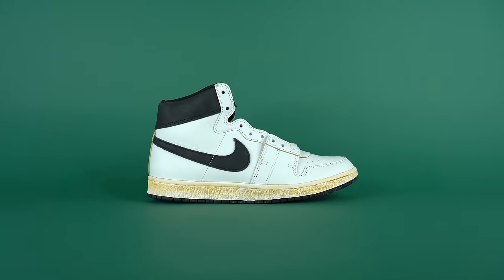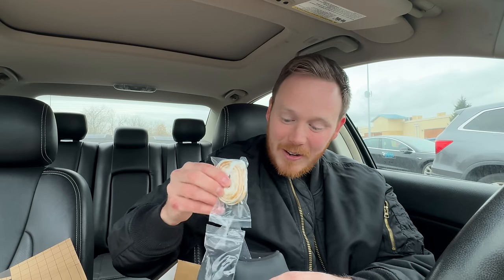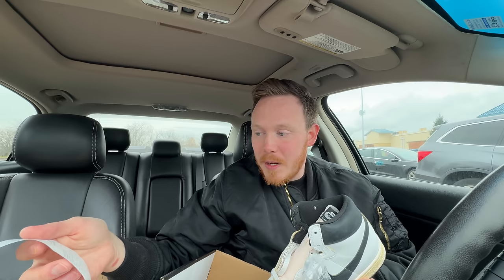They even got the Ama Monier branding on the sock liner, and the laces have that aged texture too. I can't believe I found these. They were originally priced at $140 and because they were on the back wall they were 30% off — so I got them for $98.